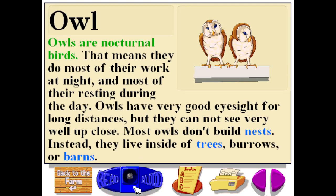Owls are nocturnal birds. That means they do most of their work at night and most of their resting during the day. Owls have very good eyesight for long distances, but they cannot see very well up close. Most owls don't build nests. Instead, they live inside of trees, burrows, or barns.